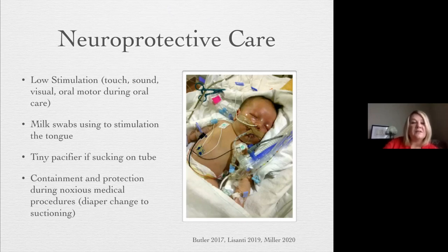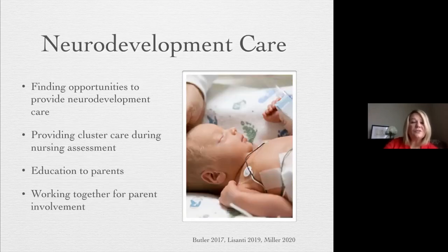If the baby is sucking quite a bit on the intubation tube, we'll even use a tiny pacifier underneath the intubation tube with a little breast milk during a nursing assessment. To add to state regulation and improving flexion, we want to look at containment and protection during nursing assessment. Parents love a neurodevelopmental care plan — it helps them feel empowered in the care of their baby. Often you might walk into a room and see a parent sitting in the corner just staring at their baby. Our job as a neurodevelopmental care team is to help the parent come to the bedside, complement the nursing assessment, talk to their baby, hold their hand — working to educate parents so they feel involved.